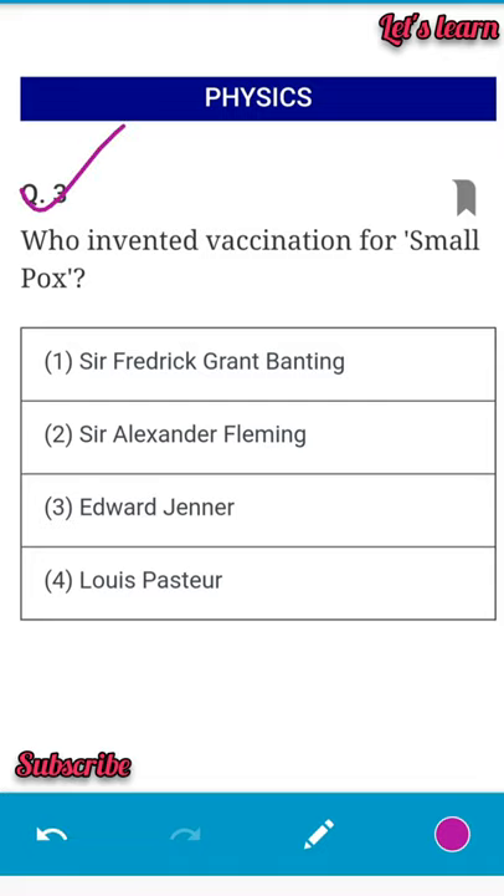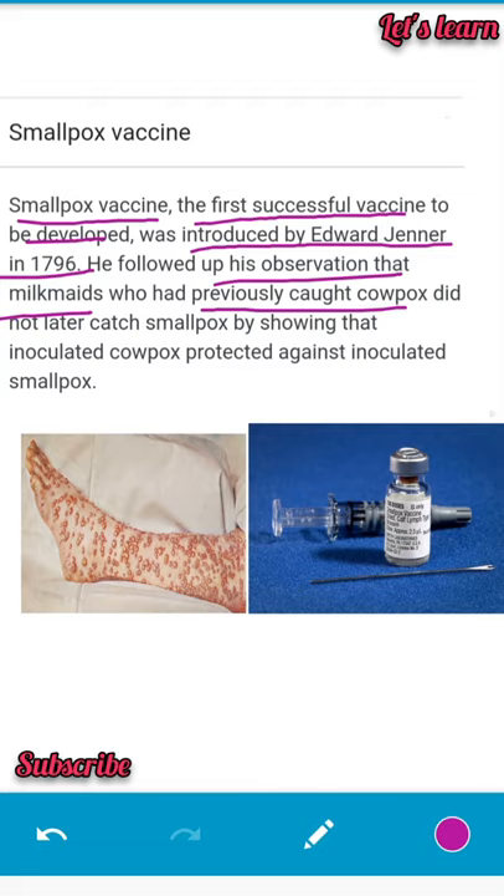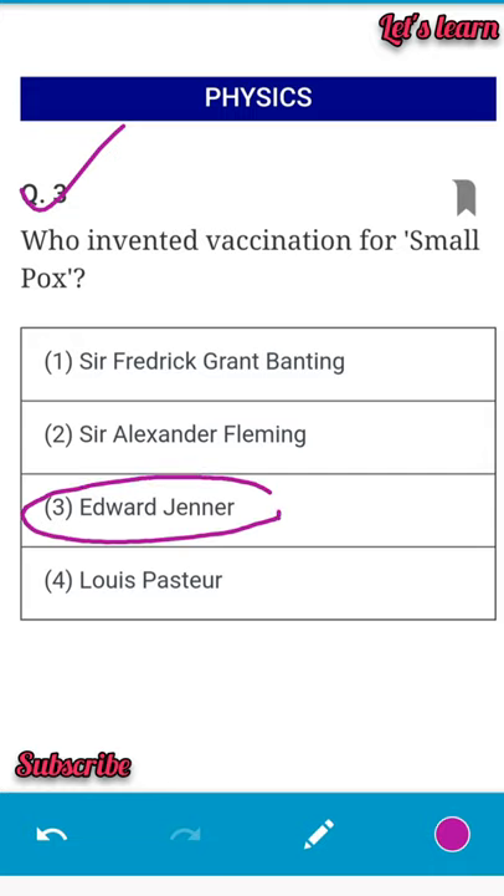Next question: who invented vaccination for smallpox? Options include Sergei Grant, Alexander Fleming, Edward Jenner, and Louis Pasteur. The successful smallpox vaccine was developed and introduced by Edward Jenner in 1796. His observation was that a milkmaid who had previously caught cowpox was protected against smallpox — cowpox inoculation protected against smallpox. So Edward Jenner is the correct answer.